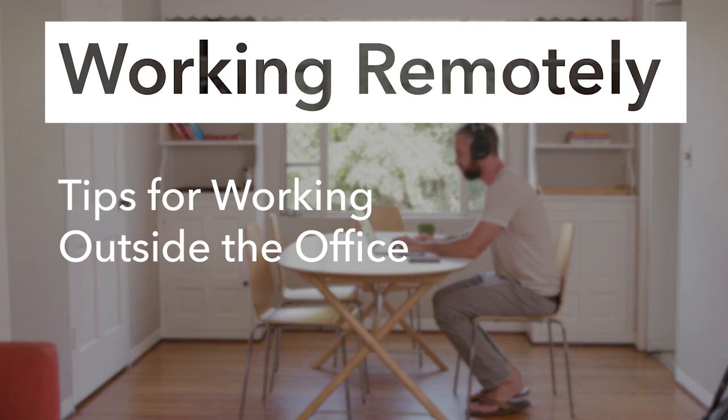Remote work is here to stay. Here are some tips if you find yourself leaving the office behind and decide to work inside a coffee shop or co-working space.